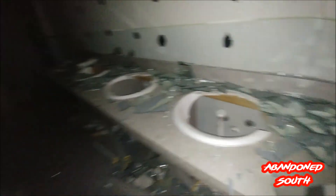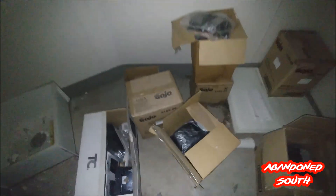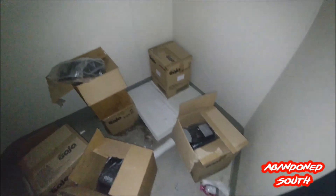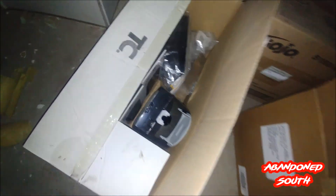The bathrooms are just completely demolished. All the sinks are busted, mirrors are busted, urinals ripped off the wall — they left the lighting fixtures, that's about it. You can see they've left several cases of soap dispensers. Of all the stuff they've stolen, they're leaving the valuable, easy-sellable stuff behind. They're just going for the copper and scrap metal.